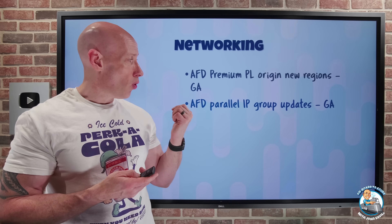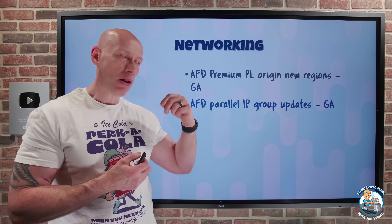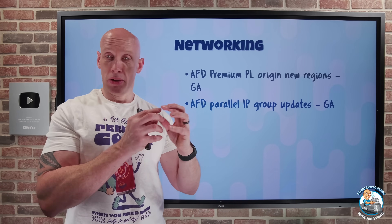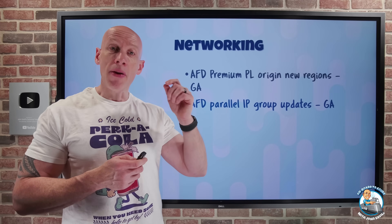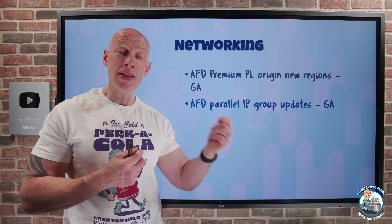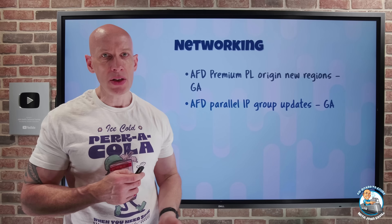Azure Front Door also now has updates to its ability to update parallel IP groups. I can now have up to 20 IP groups, which are just groups of IP definitions, with up to 20 being updated at the same time, which is going to speed up my operations. And even if an update to one of those IP groups fails, the others will continue to update.